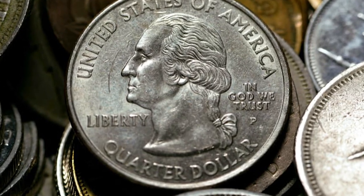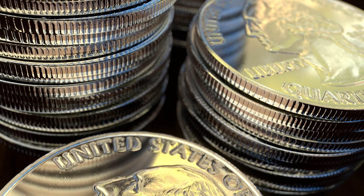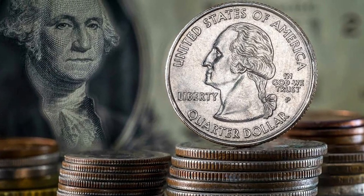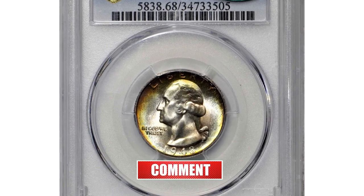Hey everyone, if you have rare US and world coins you want to sell, watch this video till the end and I'll show you where you can post them for sale. In this episode we are going to look into several super rare and valuable quarters sold at Stacks Bowers auction, starting with this gorgeous superb gem 1948-S quarter.